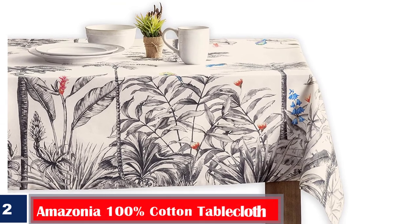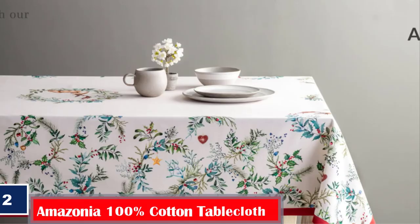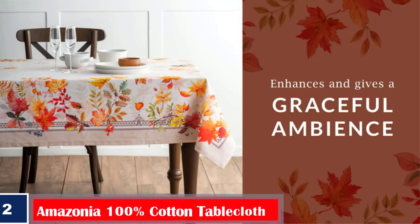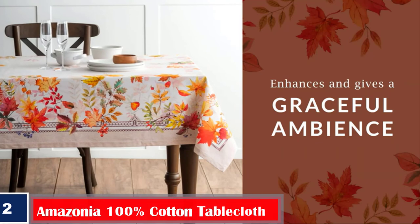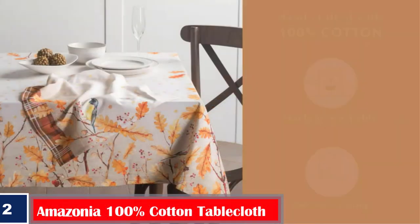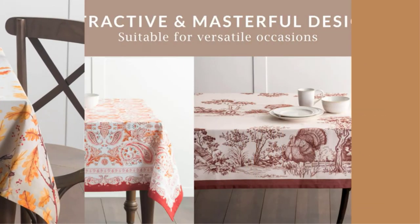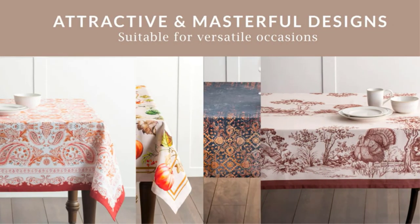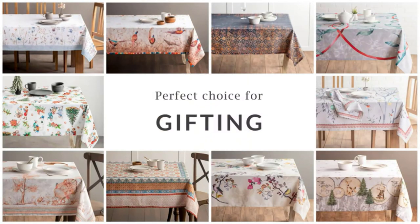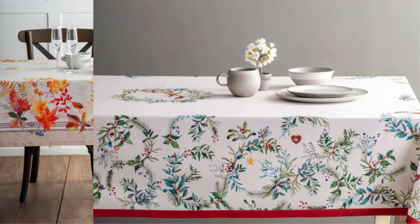Number 2. Best Patterned: Maison Dermine Amazonia 100% Cotton Tablecloth. Those looking for holiday-themed tablecloths for their next festive get-together will appreciate the range of prints and patterns available from Maison Dermine. This 100% cotton tablecloth comes in a wide variety of patterns for everyday use, specific occasions, and even seasons — winter-themed scenes, autumnal prints, and spring florals. Each print is available in rectangular, round, and square shapes of varying sizes.